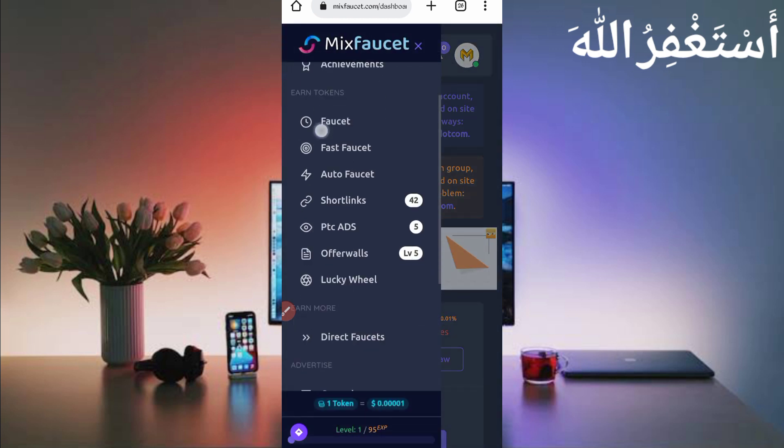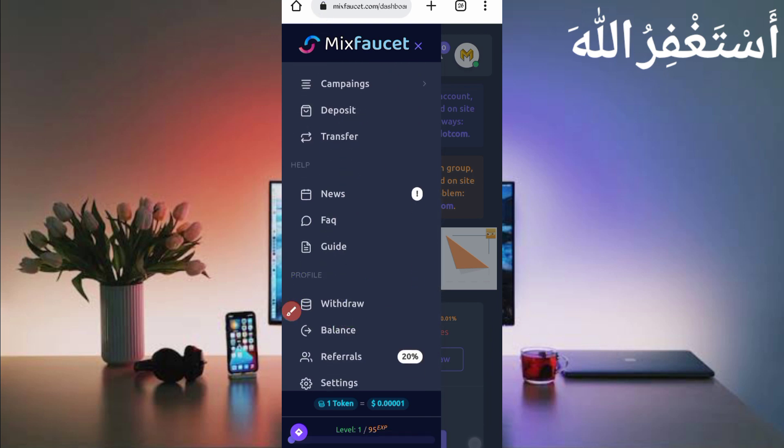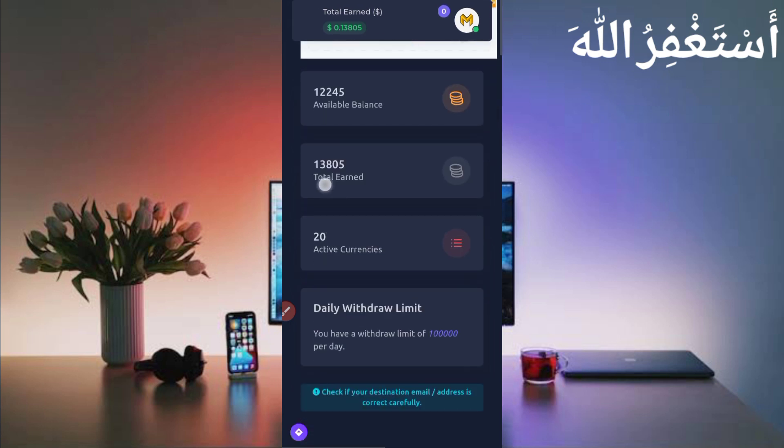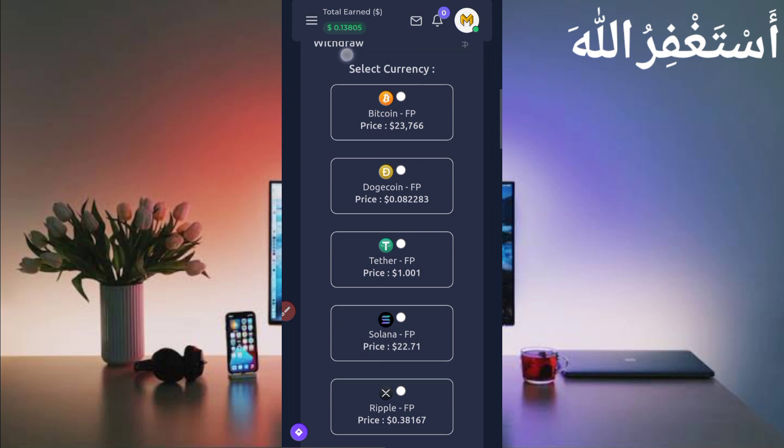Just click on the menu bar, scroll down, and you can see the Withdraw button. Click on Withdraw. I have already gotten withdrawals from this website many times.